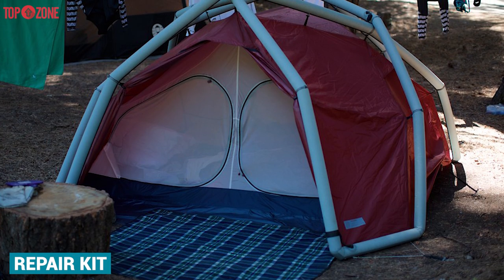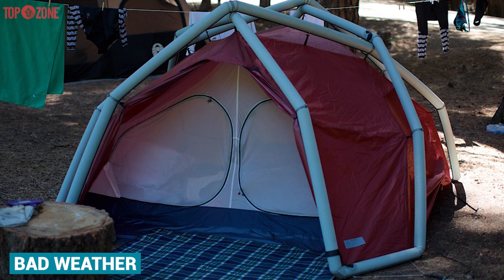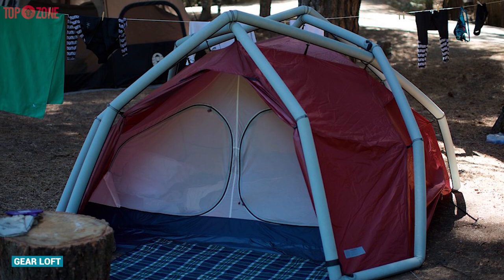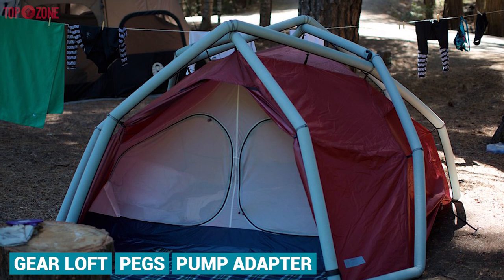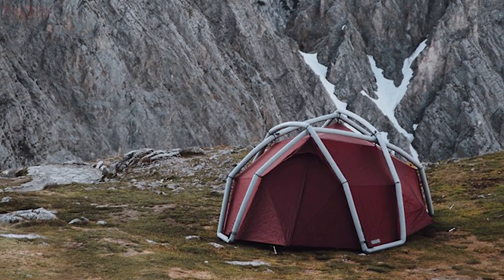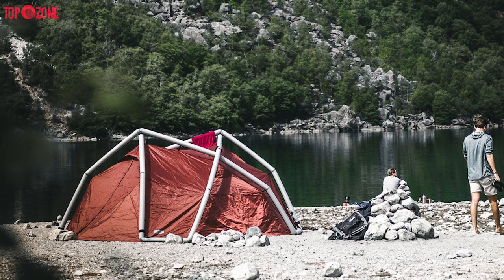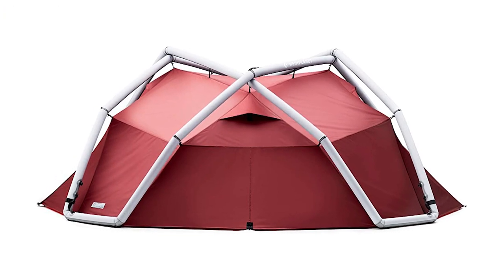As a bonus, this tent comes with a repair kit in case any of the tubes get punctured, ropes to help stabilize in bad weather, plus a gear loft, pegs, and a pump adapter. So if you prefer to go camping with the entire family, or you just have a ton of photographic gear you need to store in your tent, then the Heimplanet Backdoor is the tent for you.